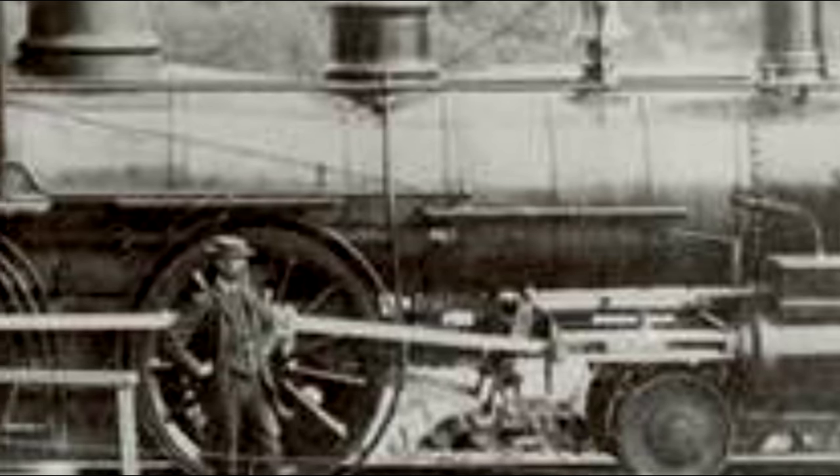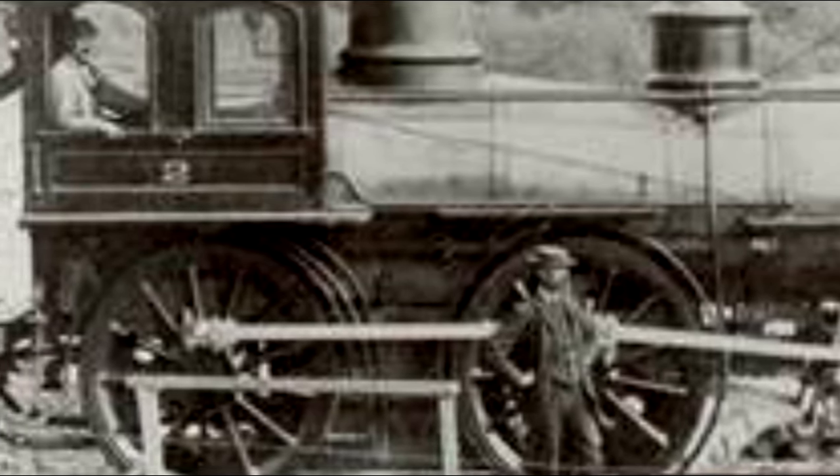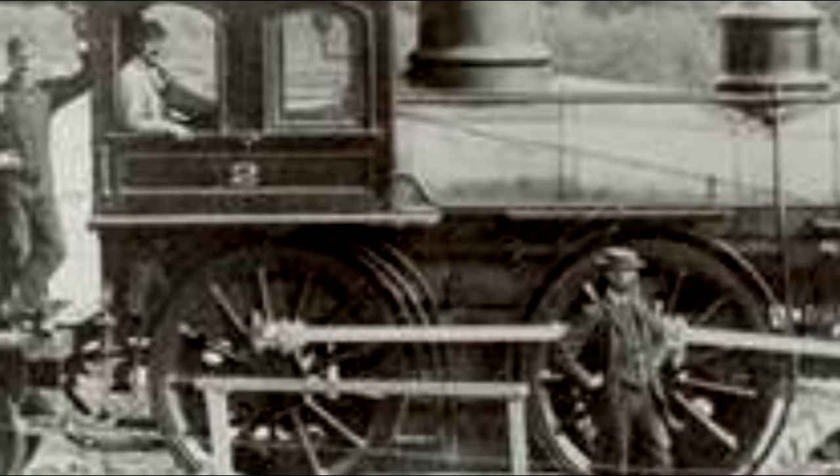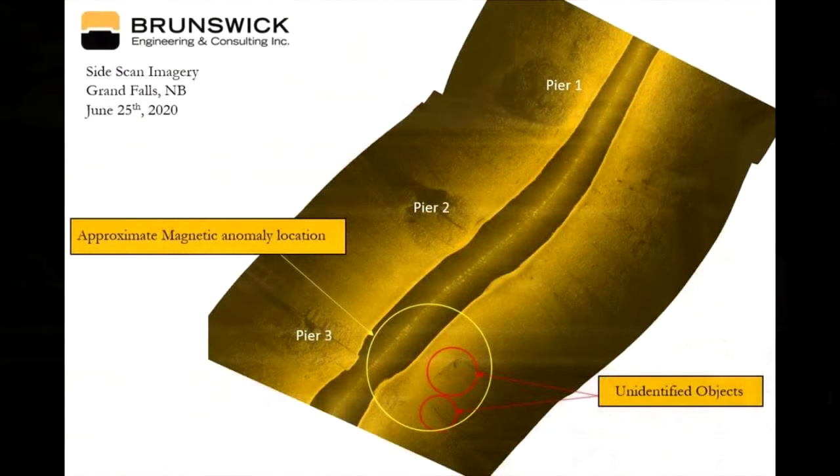Eric argues that the original engine can't be intact. First of all, the cabs of these engines were wood — the wood's gone, there's no way it was preserved. And the forward trucks as well as the cow catchers weren't directly attached to the engine in any real way — it was just the weight of the boiler that kept them in place, so those probably aren't even with the engine itself. Based on these findings, he suspects — and completely believes — that he's found the final resting place of 508, despite CPR insisting they recovered it.